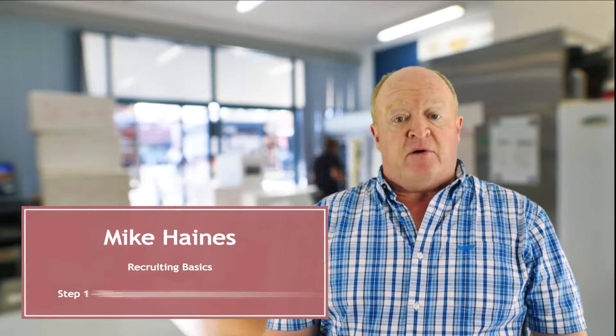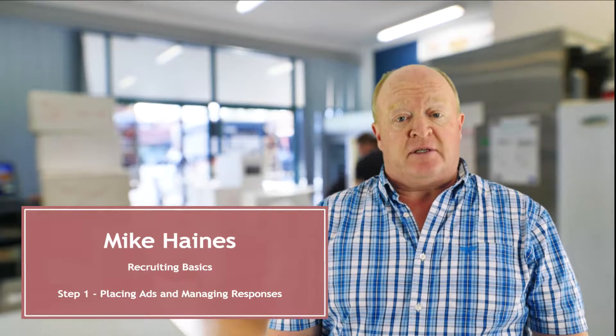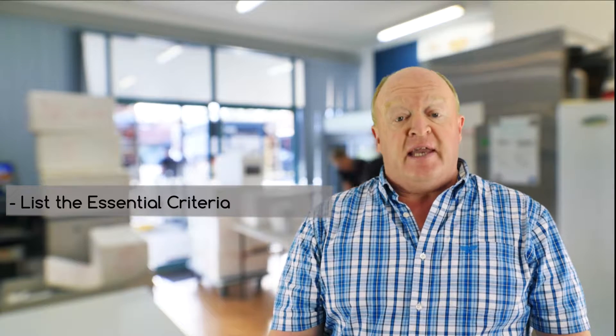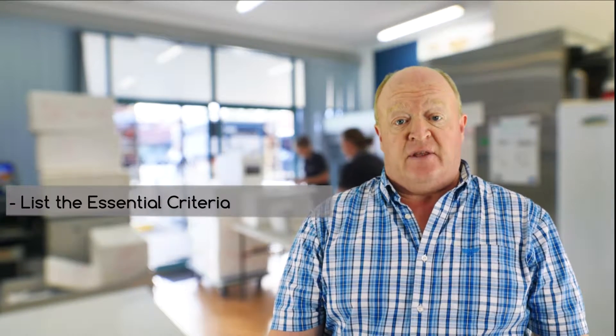Today, I'll give you an outline of the processes I use to put together job ads and handle responses. First, I list all the absolute essential criteria needed for the role at the start of the ad, which always include the days and the shift times.